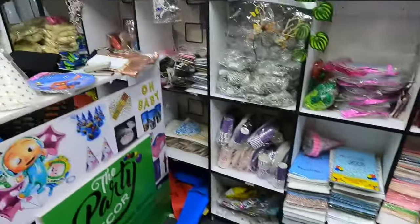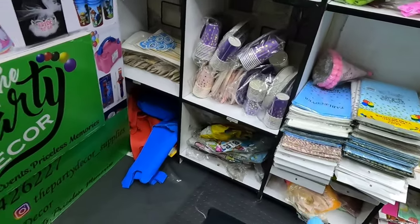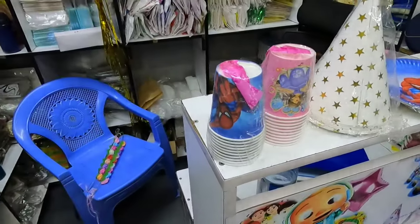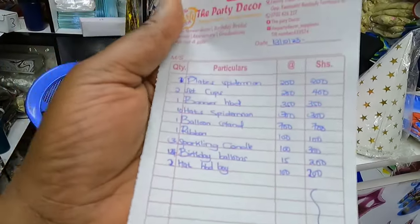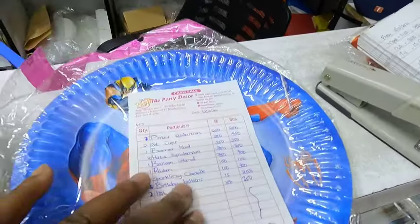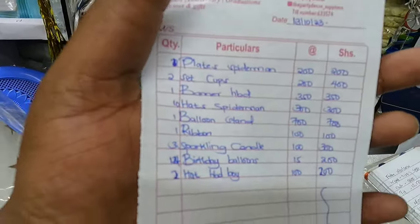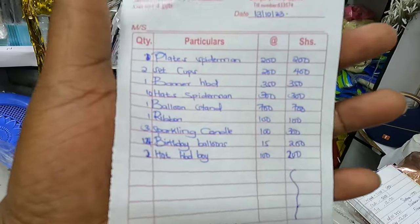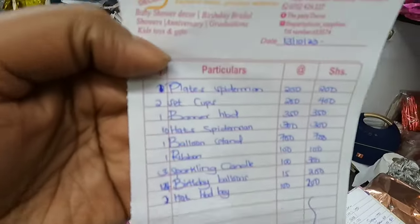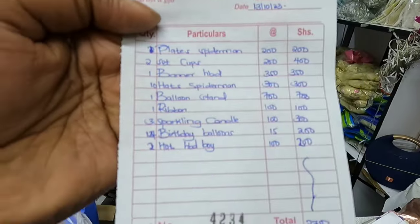It's going to be a great party! The total cost here — from the receipt — is two thousand seven hundred and fifty shillings. It's good to make your babies happy. Birthdays are only once a year, and at one year old it's a milestone. This is one of my concierge services, available at a fee.